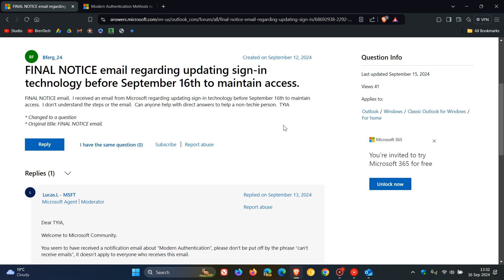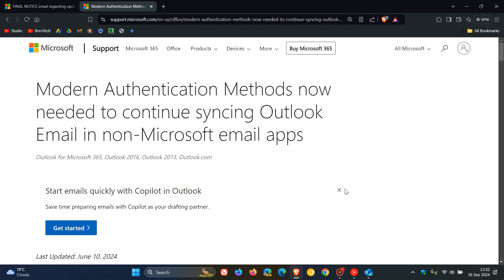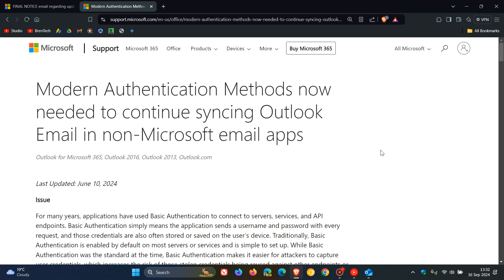Modern authentication is like two-factor authentication or token-based authentication, as an example. Apps that don't support modern authentication will stop working with Outlook starting today, the 16th of September 2024. So I'm just giving you guys a heads up, because obviously this could affect a good number of users. If you want to know about all of this, I'll leave this post linked down below, because it'll give you all the information you need.